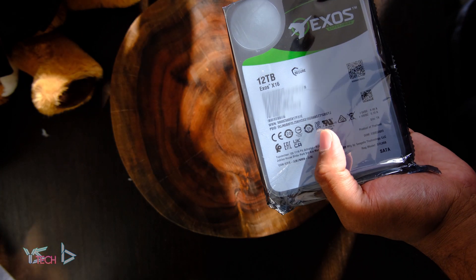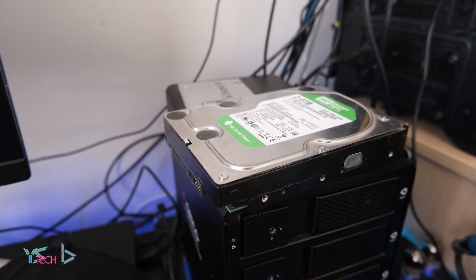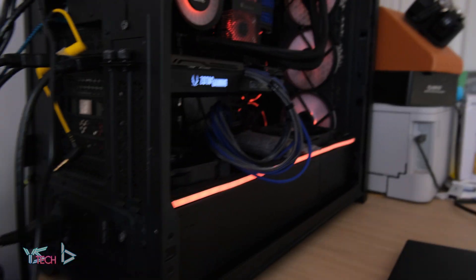Next step is to get it in my PC. Of course it's super easy to install, and then I booted up my PC to see if this drive is going to work.